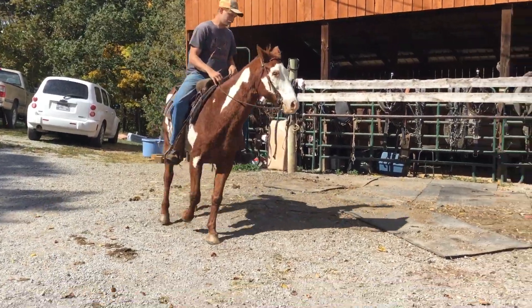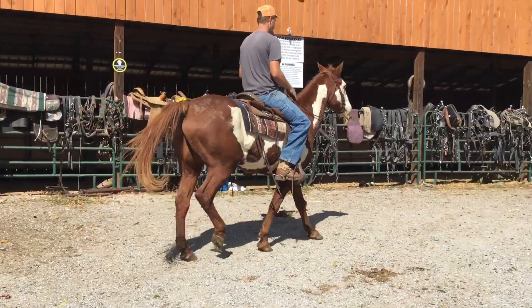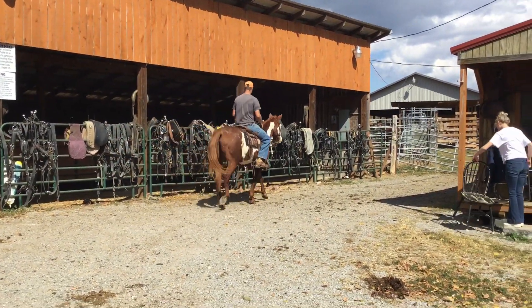All right, here's a 15-year-old quarter horse, Gildon. Broke really good, gentle. Only thing he did do when you tighten your saddle — if you pull it real tight, he'll lay his ears back a little.